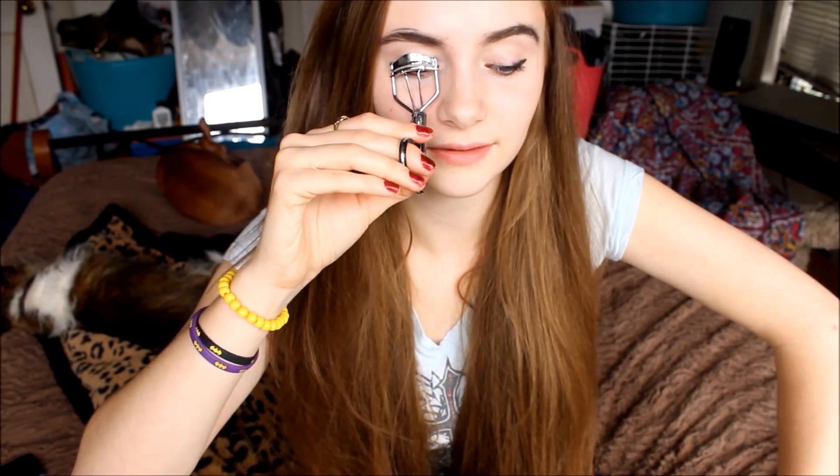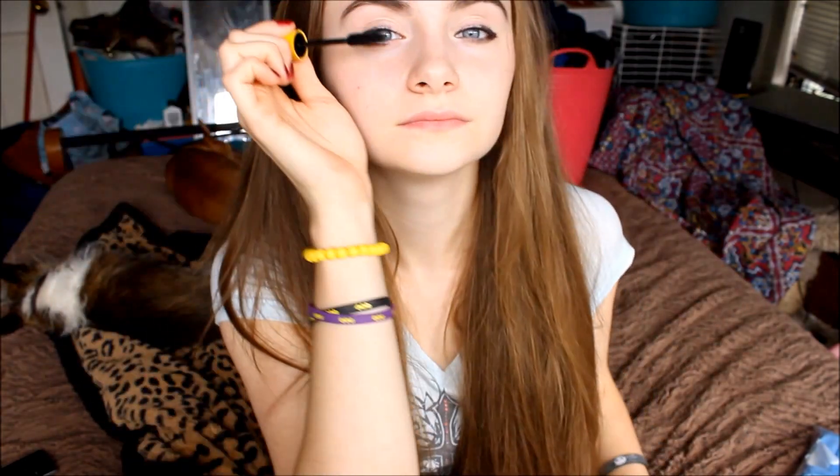So next, I would curl my eyelashes and then do my mascara, so I'm just going to curl my eyelashes. This is scary. I guess it's pretty easy? Ow! Okay, so now mascara. Oh crap, I just hit my eyebrow. Oh well, we're already in 2D.